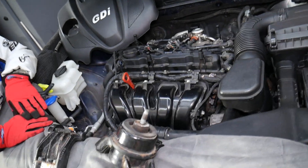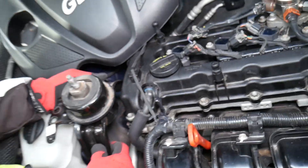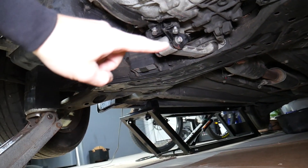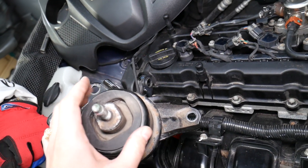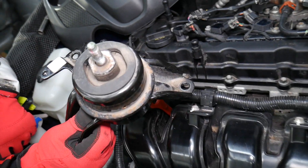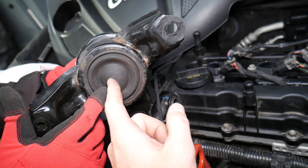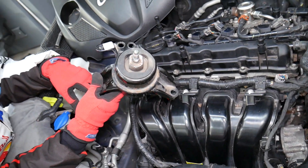If everything checks out fine - you scan the system and have no codes or mechanical problems - the next likely cause is engine mounts. On three and four cylinder Kia engines you'll typically have three or four engine mounts: one on the left side supporting the engine, one on the right side also known as the transmission mount, and one or two underneath the vehicle. These mounts are made of rubber and keep the engine in place, but also prevent engine vibrations from transferring to the body. On many Kia vehicles they are fluid-filled, known as hydraulic mounts, which catch fine vibrations for a smooth ride.